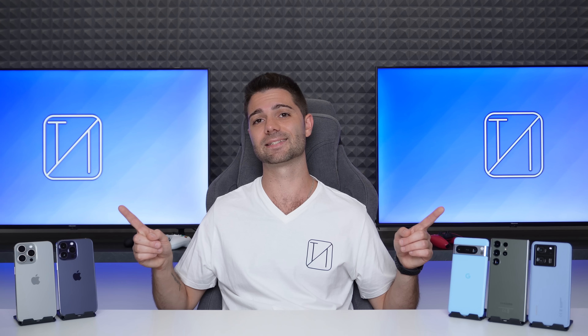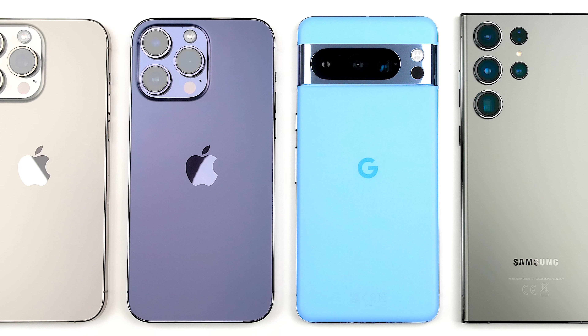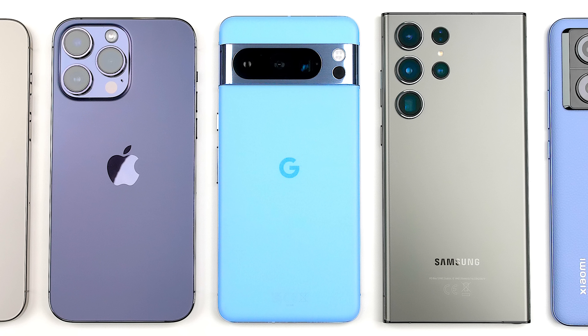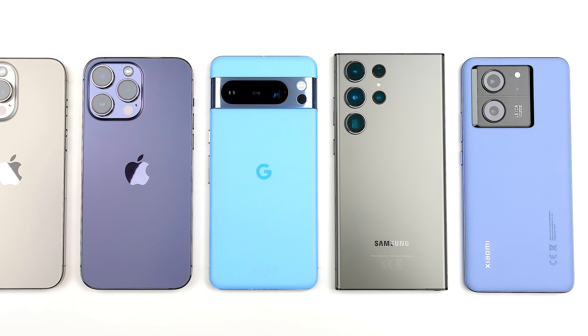With the next-gen Snapdragon chip on the horizon, how do Apple's and Google's latest CPUs perform against the current generation Qualcomm and MediaTek chipsets? Today we'll be putting the latest iPhone up against its predecessor, as well as the latest Pixel, Samsung, and Xiaomi in four heavy-hitting benchmark tests.